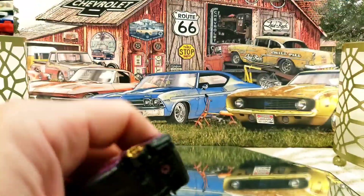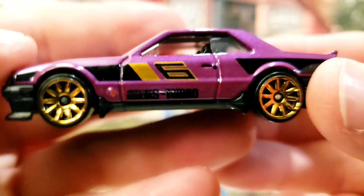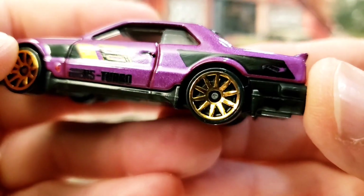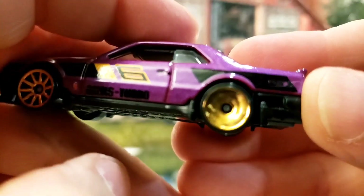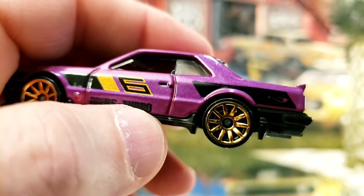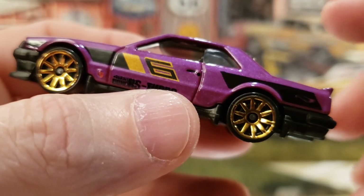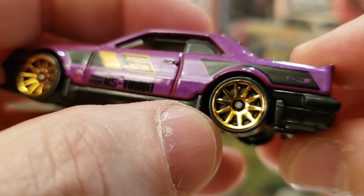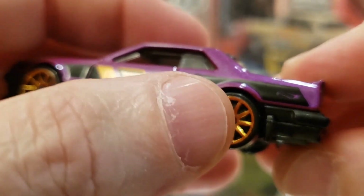It's like a plum color — a really nice plum color. Right off the bat, check out the wheels on this thing. I am absolutely loving that gold. These are very cool gold wheels.